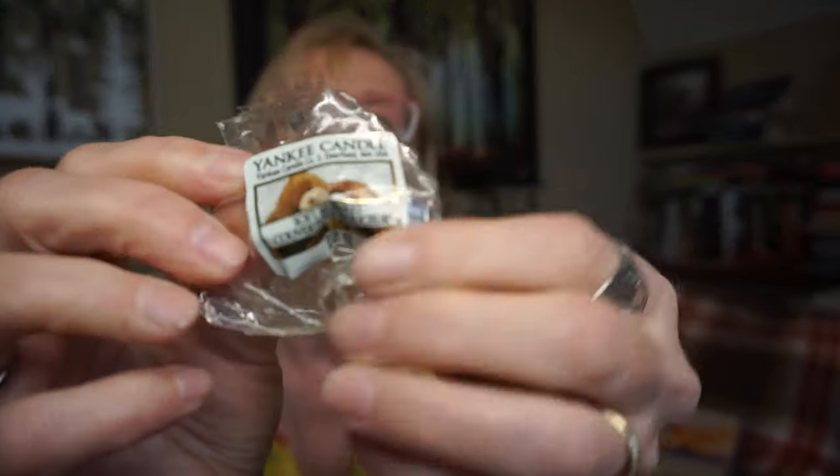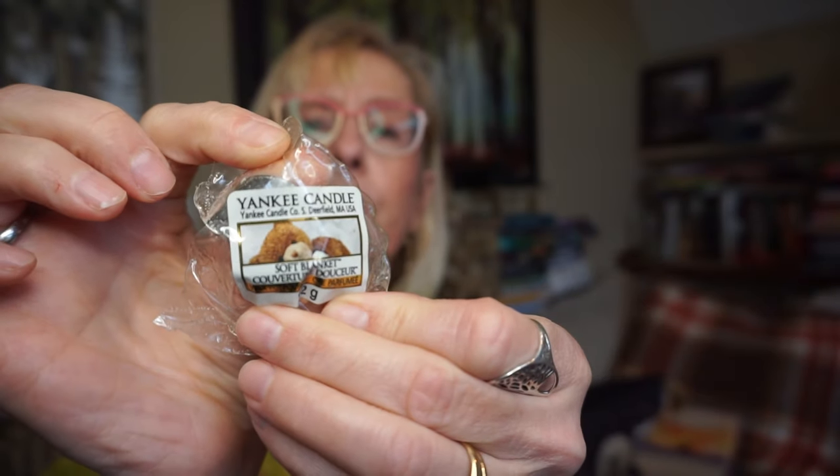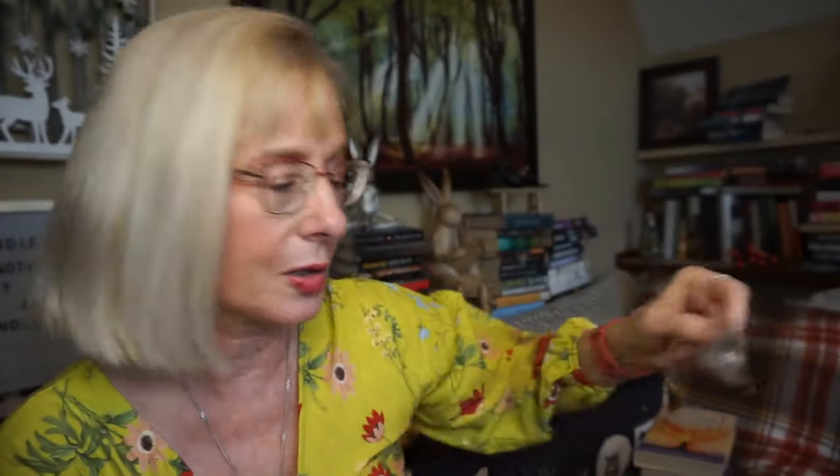This is Oat Soft Blanket by Yankee — just a beautiful, beautiful, comforting, soft, cozy scent. This one is one of the best laundry scents I've ever smelled. It's just so soft and cozy.